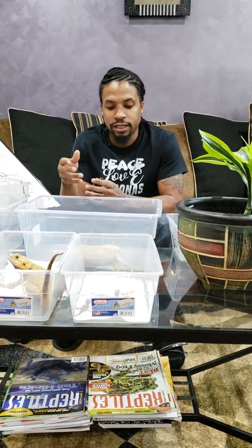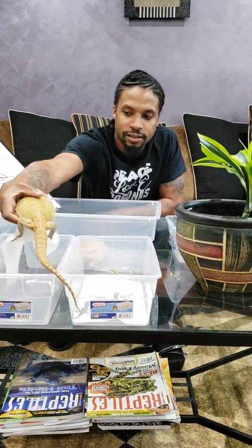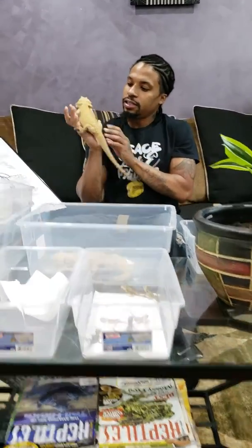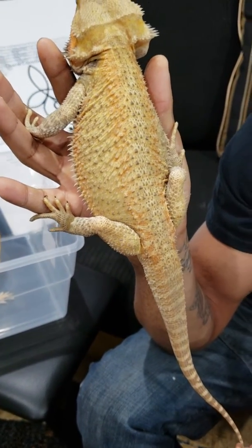The biggest difference when it comes to GS and VS is the fact that GS, or Genetic Stripe, is actually a dominant genetic mutation. So when you breed a GS bearded dragon to a non-GS bearded dragon, statistically about 50% of your offspring should be Genetic Stripe. The VS, on the other hand — and here's another good example of VS: this is Godzilla from our green project, a translucent Visual Stripe — is a line-bred morph.